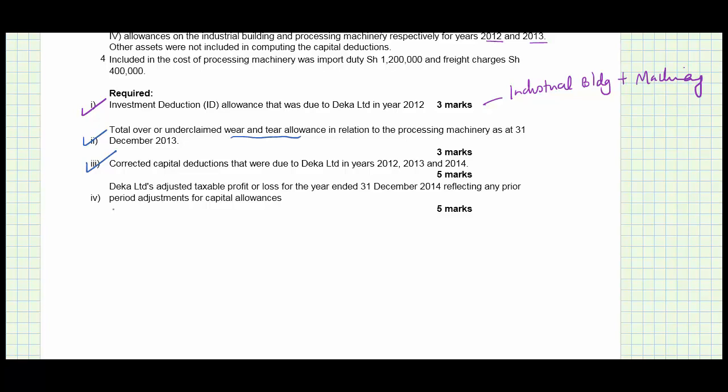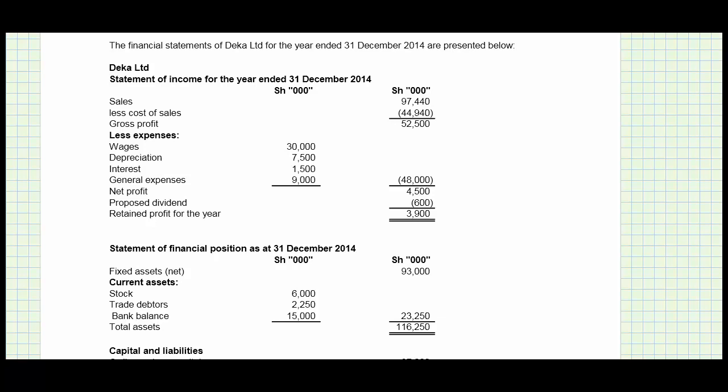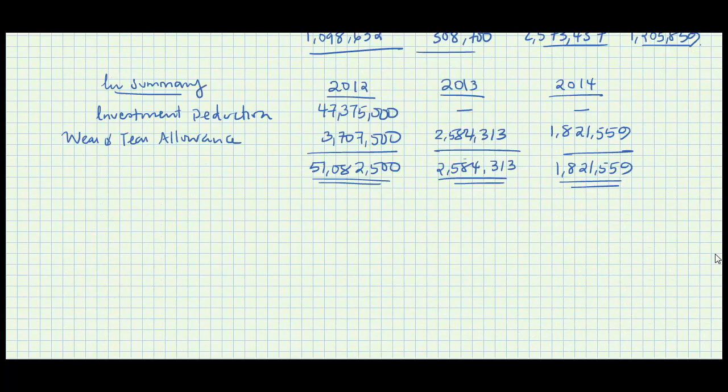The final part asks for Decker Limited's adjusted taxable profit or loss, reflecting any prior period adjustments for capital allowances. Looking at the other information provided, instead of computing taxable income from scratch, I'll start with the reported profit of 4,500,000 and adjust it: adding back non-allowable expenses, deducting additional allowable expenses, and removing non-taxable income.